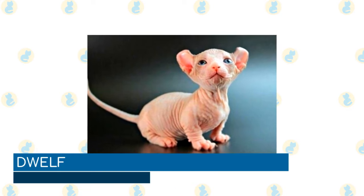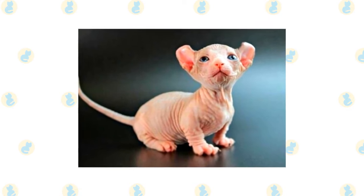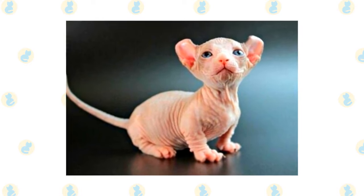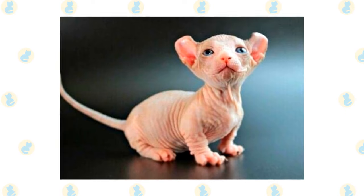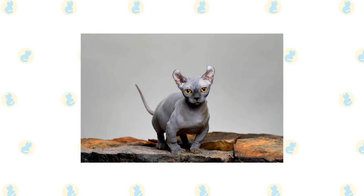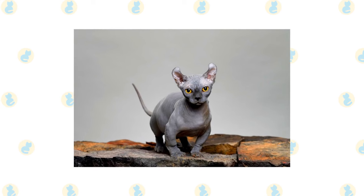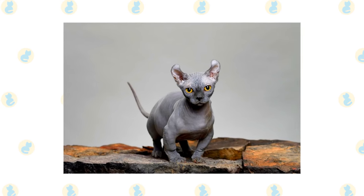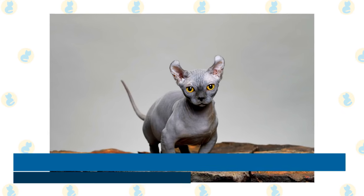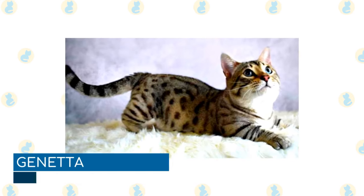Dwelf: a cross between a munchkin, sphinx, and an American curl, the dwelf's claim to fame is their close appearance to elves, from where the breed gets their name. They are similar in appearance to the bambino breed, although they get their characteristic curled ears from their American curl heritage. They are known for their playful and affectionate nature and make great family pets, as they are generally fine with children, other cats, and dogs.